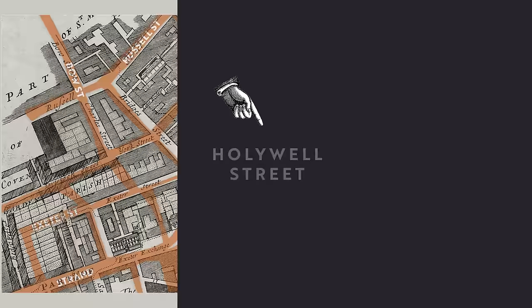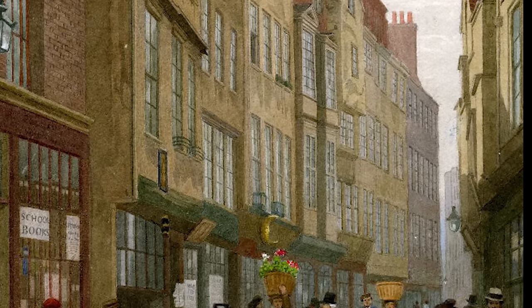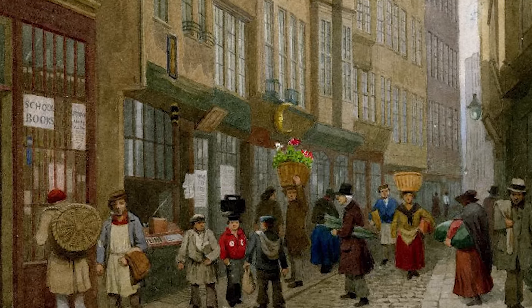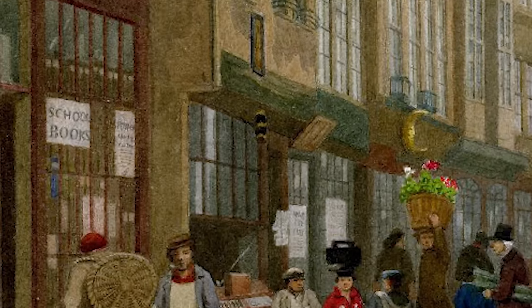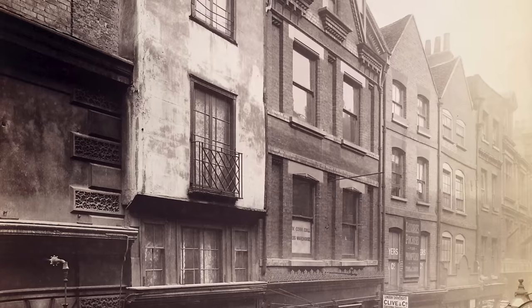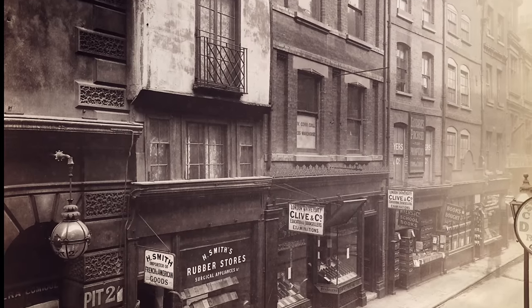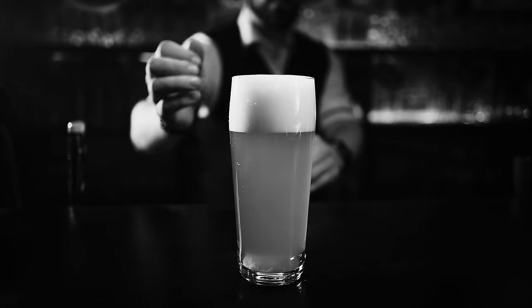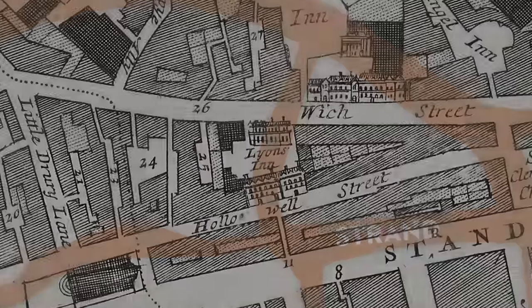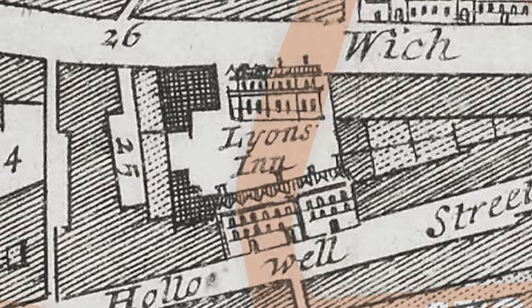Had we taken a left at the Rising Sun onto Hollywell Street, the literary connection is continued. It was a street that played host to many trades over the years, but none more renowned than its illicit bookshops, selling everything from pornographic materials to illegal religious texts of the heretical persuasion. It's not hard to imagine that there would have been some colourful characters frequenting the local taverns after a spot of shopping.